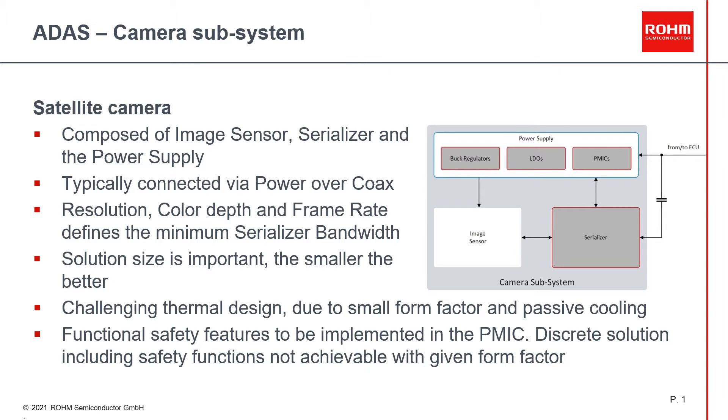As the solution size in the vehicle is very important, the requested components need to be mounted on PCBs with a size of only a 2 euro coin. This will require perfect and efficient thermal designs, as there is no active cooling foreseen and the cameras need to operate at any time — including hot summers when the sun is burning onto the vehicle. As such cameras are part of safety systems, functional safety features will become mandatory, and due to the small form factor, safety functions need to be integrated into the power management IC.